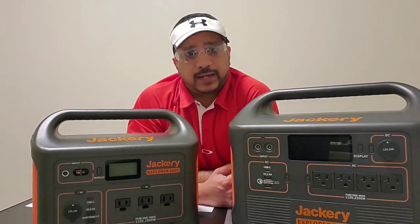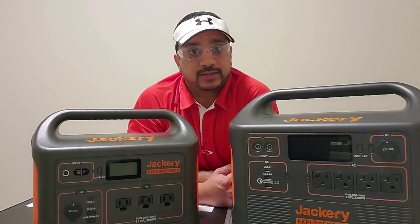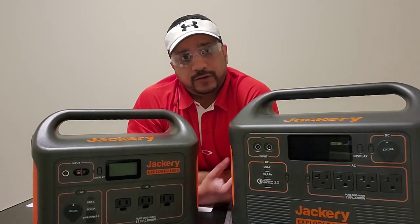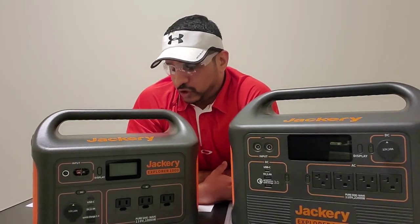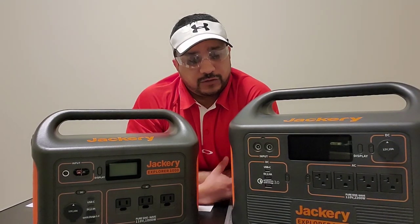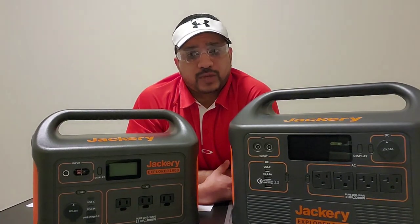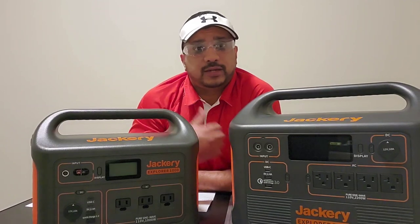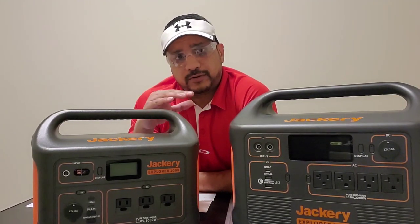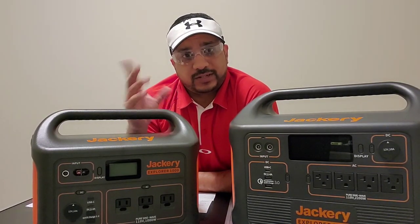If there are any other videos you'd like me to do, or any other appliances you'd like me to test in real time, please let me know — I'm curious to find out so I can do a follow-up video. I hope my videos are useful to you as you work on being an efficient prepper. If you liked the content, please give me a thumbs up and subscribe to my channel, as I'll be doing more videos — not just on portable power stations but also on inverter generators that are coming out now.